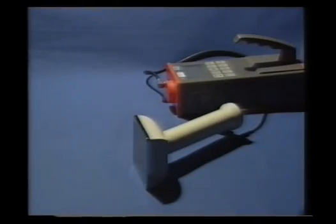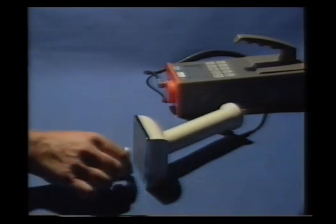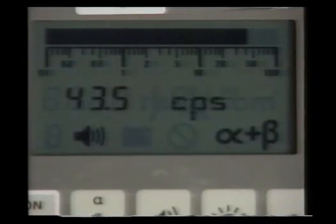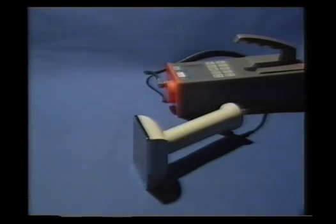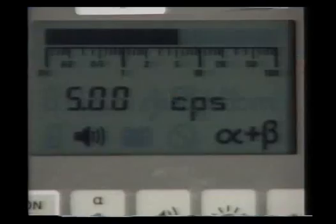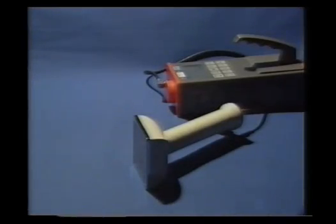A more usual way of detecting radiation is with instruments. This is a scintillation counter. If we place a radioactive source in front of the sensor, the reading is around fifty counts per second. If we take the source away, the counter's still recording something. Why? This is actually background radiation — there's a small amount of radioactivity around us all the time.